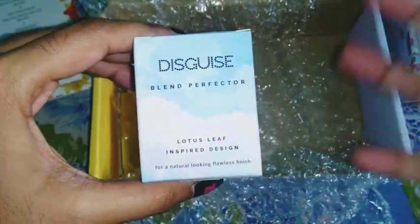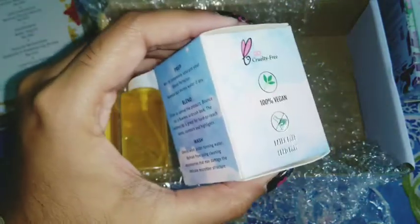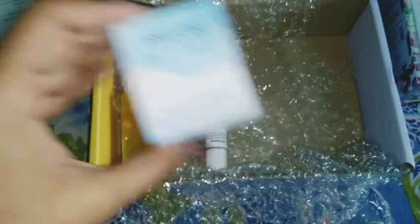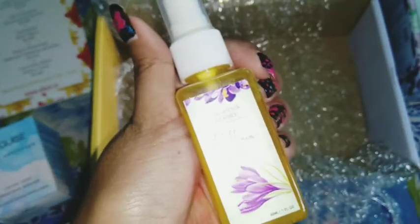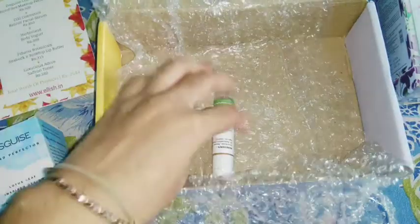The next product I really love is from the brand Disguise — the Blend Perfecter, lotus leaf inspired design for a natural-looking flawless finish. This is a blender priced at ₹500. Then there's the Luxurious Adore Saffron Toner — a 50ml Persian Secret facial mist or toner, priced at ₹380. And then we come to what's most important for winters — a lip butter.